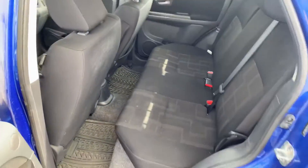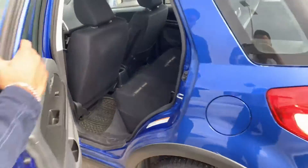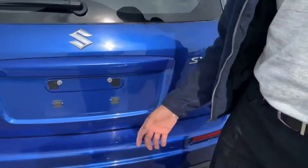Check that out. For a hatchback type of vehicle, you get tons of space. All-weather mats come with the car too. Coming over here with the Suzuki SX4 all-wheel drive badging.